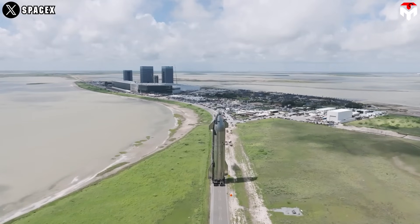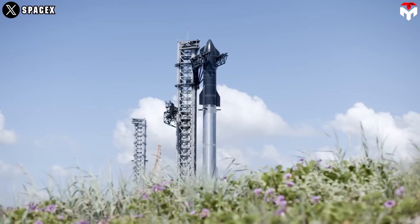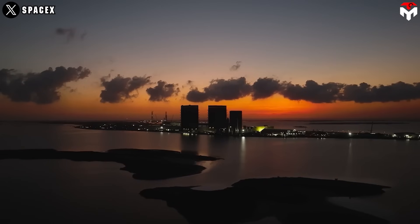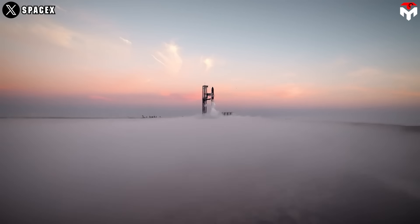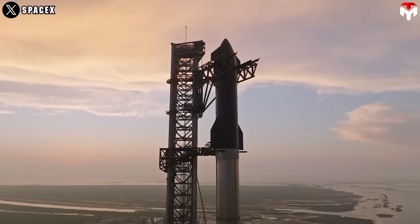At SpaceX's pace, it looks like they'll have Starship ready by the 24th of this month. However, before Flight 8 can take place, they'll need FAA approval, and the Flight 7 crash investigation is still pending.